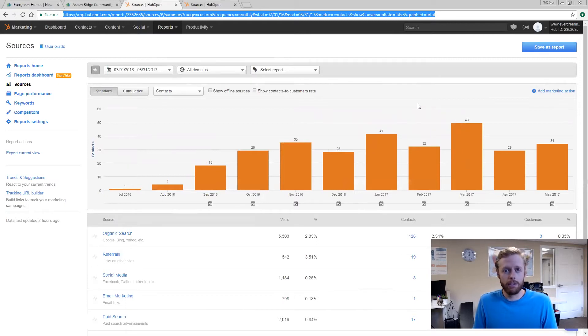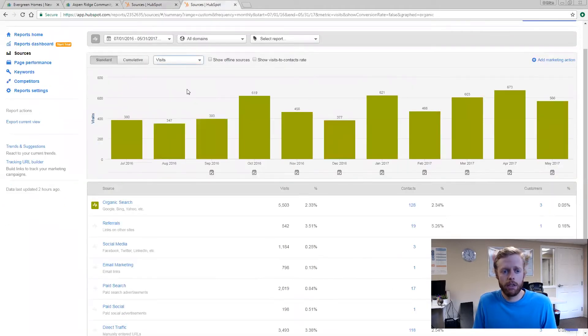It greatly increased their leads per month. The other thing we did — we didn't want to stop there — is we wanted to find out which sources were actually bringing in the most leads. Was it other websites directing traffic, social media, email? What was actually producing these leads? We were able to find that organic traffic was probably their best source of new website visits and new leads, so we implemented some SEO strategies.